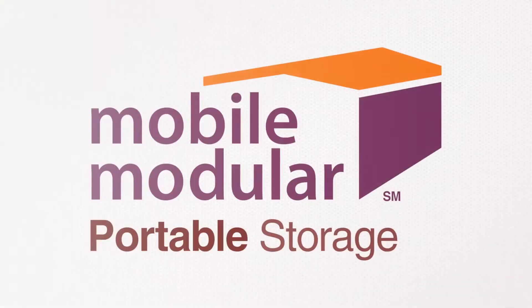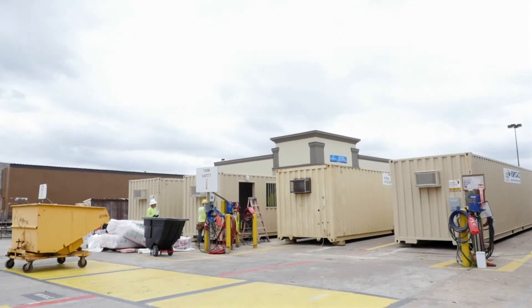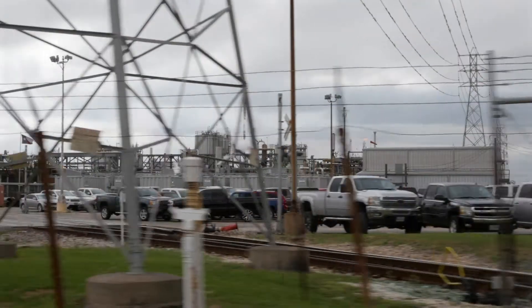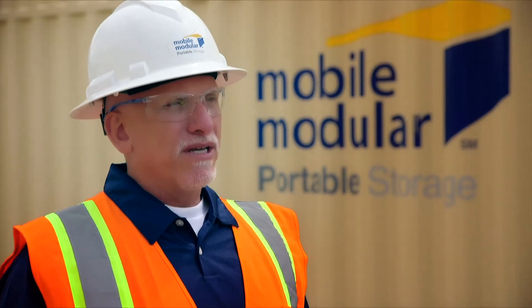We turn out the best quality product to our customers. We have several different types of containers, ground level offices, combo units, and storage containers of various different sizes. We primarily service both industrial and commercial construction, and we have a large presence in the petrochem industry.